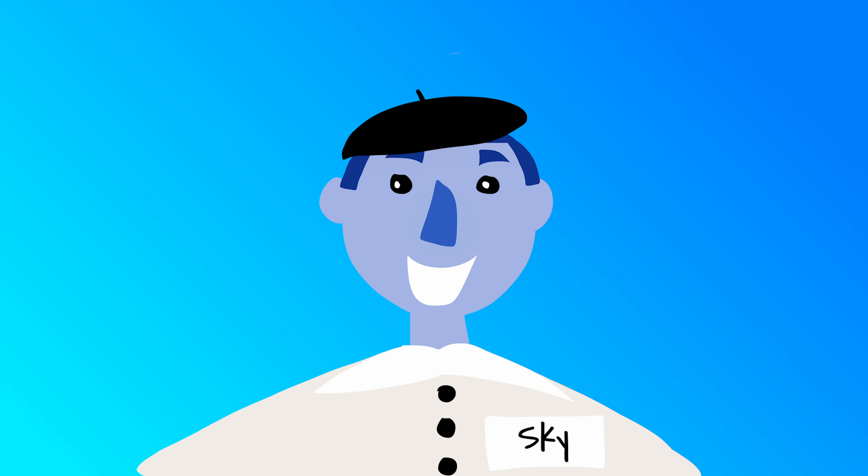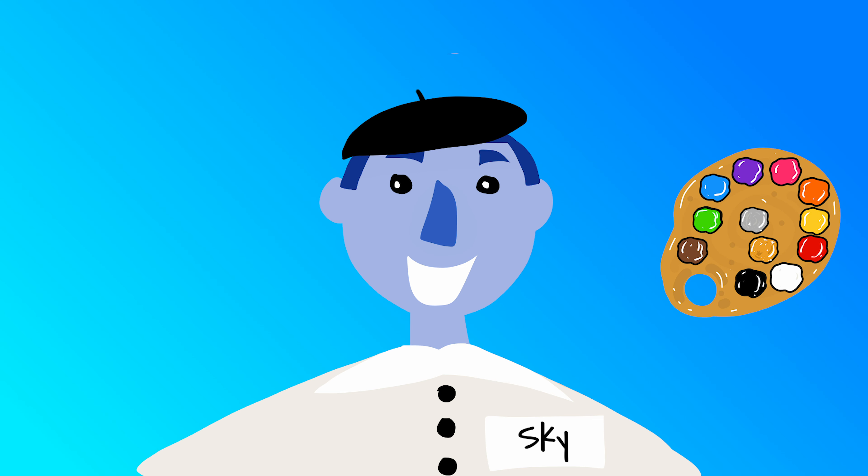G'day everyone, welcome back to another SunnyBox lesson. My name is Sky and today I'm an artist. I love to paint, draw and make fun crafts with my friends. Today we're going to learn about a really fun colour. Are you ready to be an artist with me? So let's all get our paintbrushes ready because we have lots of learning to do.